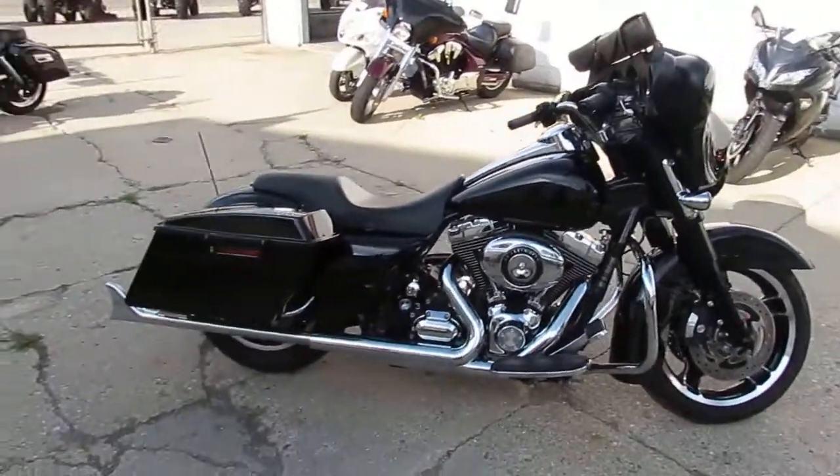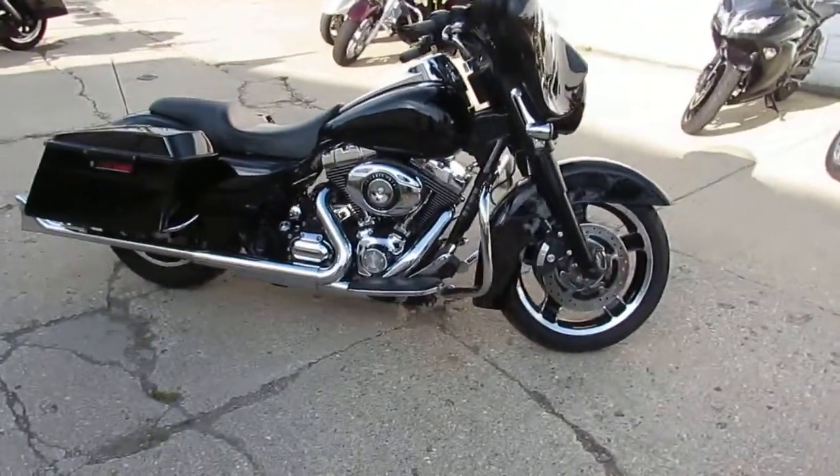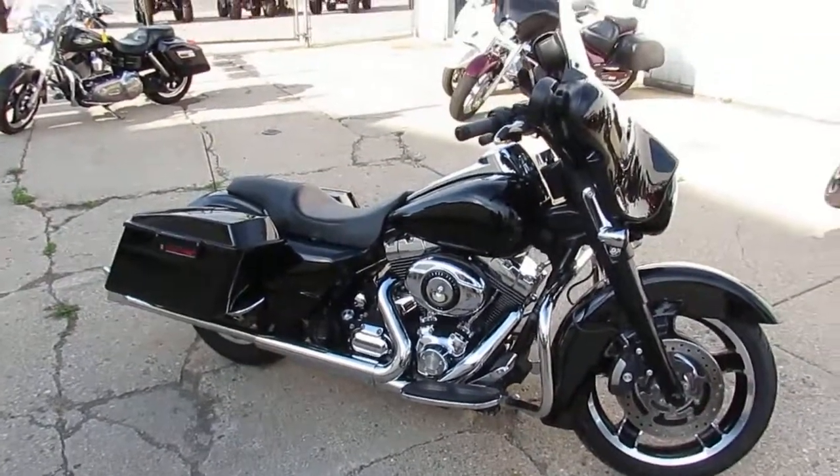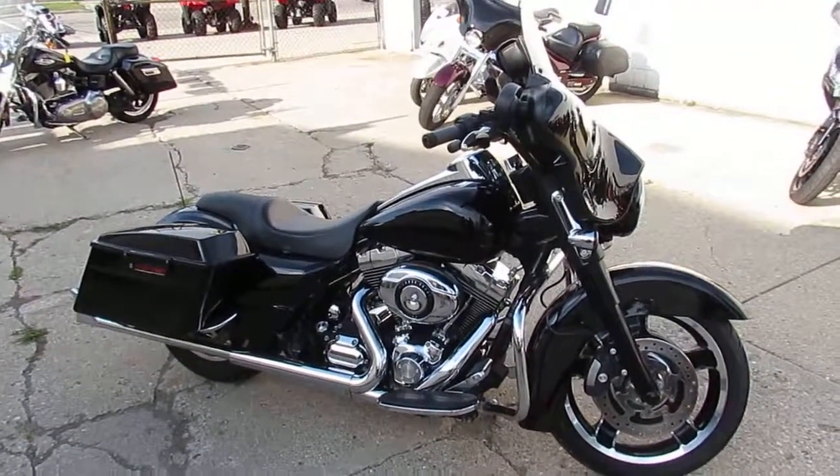We got financing programs for everyone. Don't miss out on this 2011 Street Glide, $14,900. Visit our website — it's ApprovalPowersports.com. Over 400 used bikes, guaranteed financing.